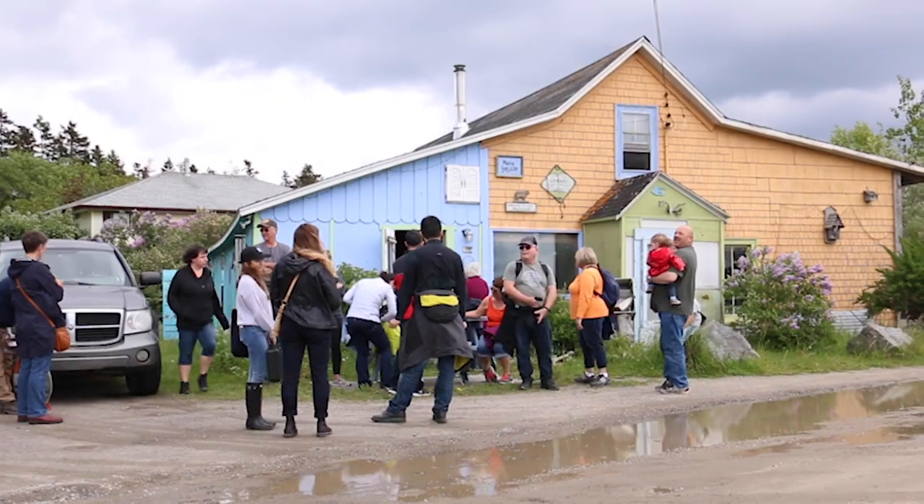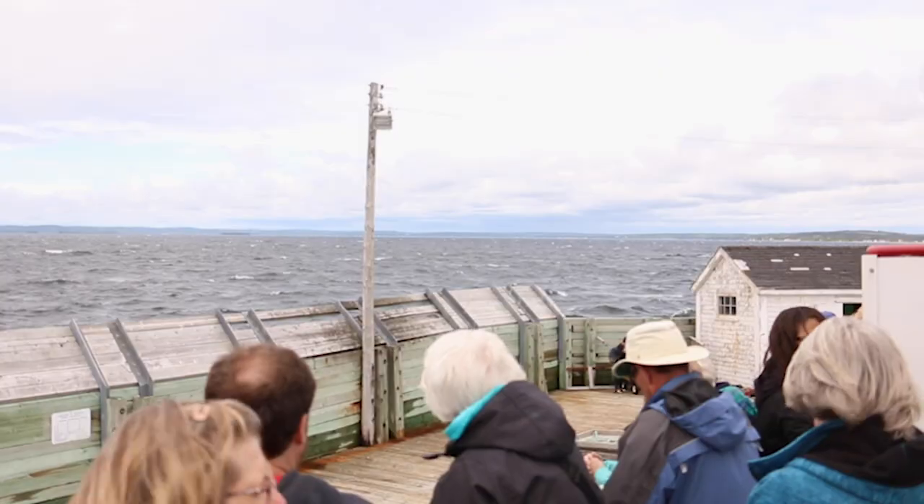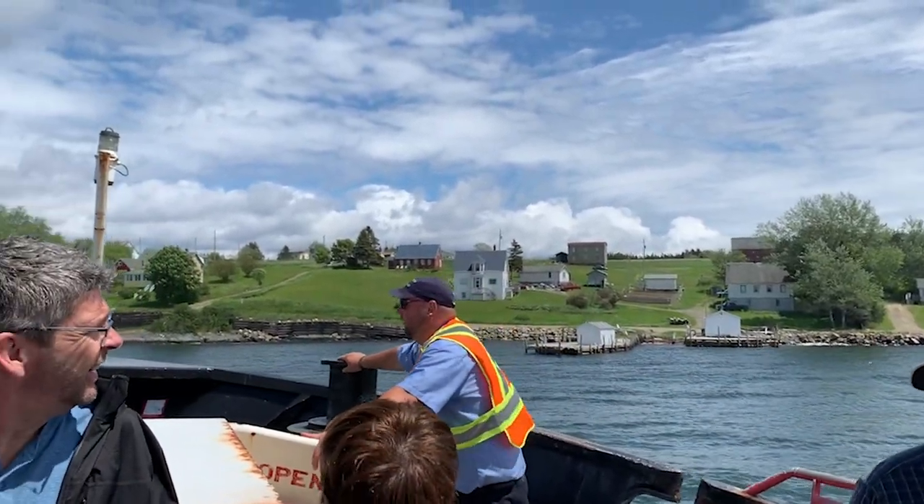However, the island is far from deserted. This number almost doubles during the summertime when homeowners return to soak up the sunny weather and sea air. From June through August in a typical tourism year, the ferry brings thousands of visitors per month to the island to experience its natural beauty and charm.